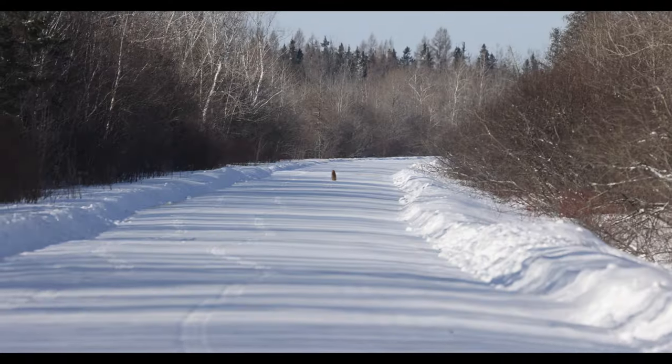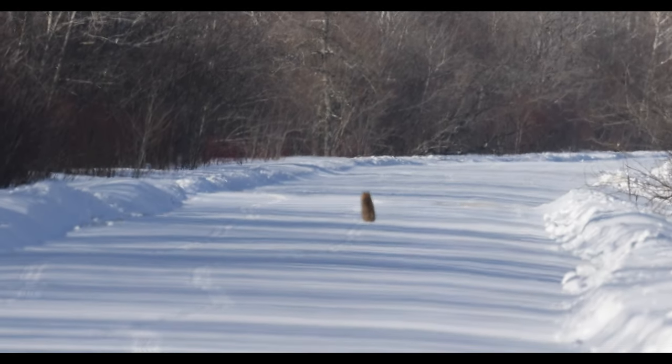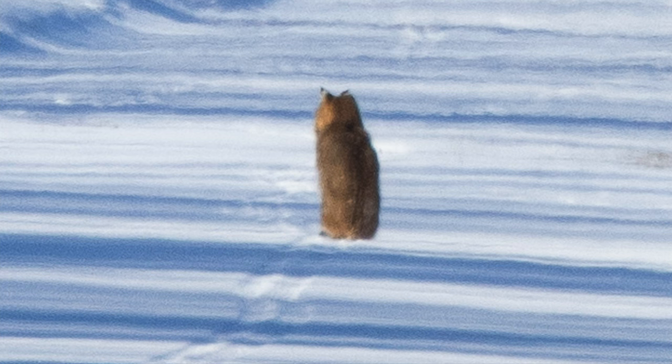I got some distant photos and video of the back of a sitting bobcat. Amazing. It's a long ways down the road — just sitting there listening for rabbits, for snowshoe hares. Fun to see.